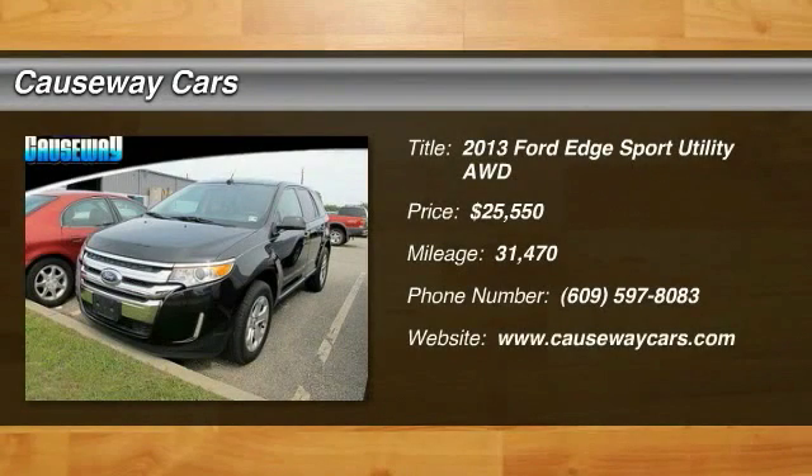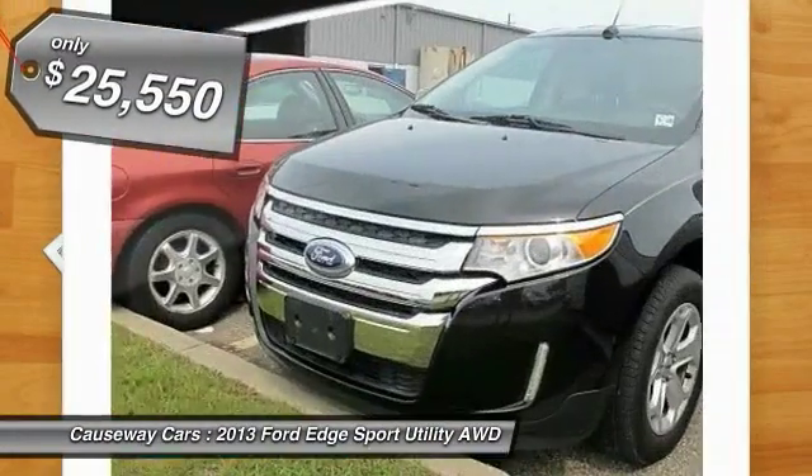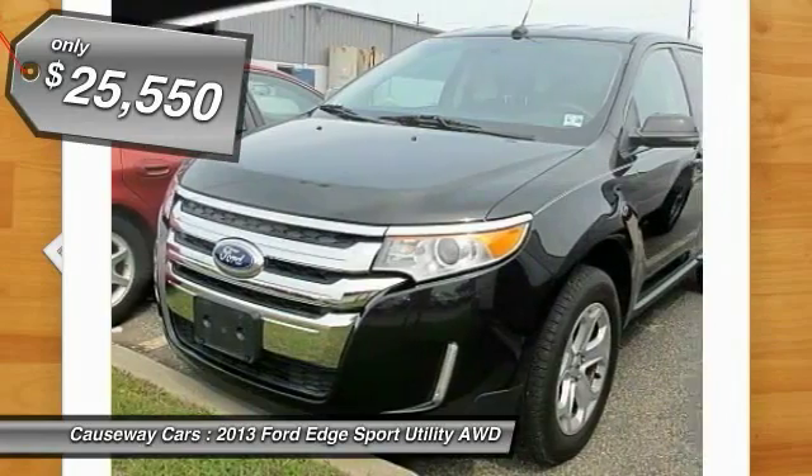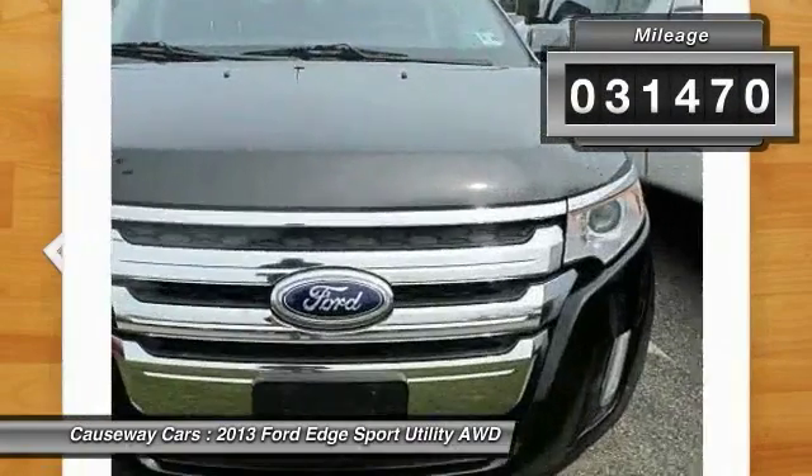The 2013 Edge thrills with more power and MPG. Either way, you're in for an exhilarating experience with Ford Edge, and it's priced below $30,000. This vehicle has less than 35,000 miles.